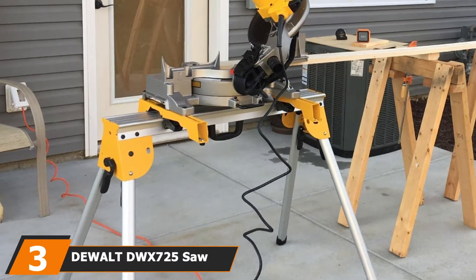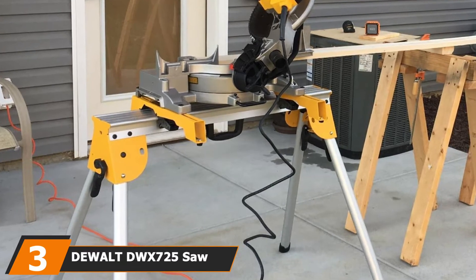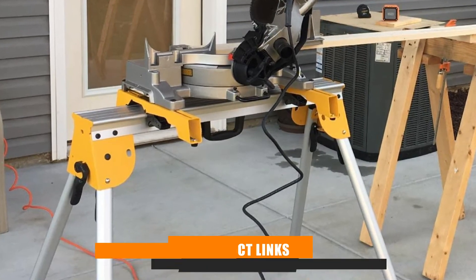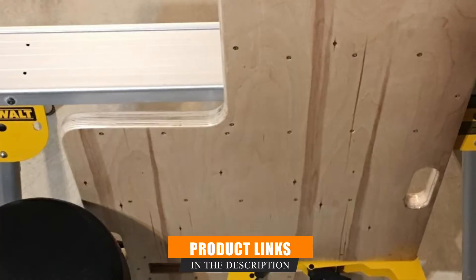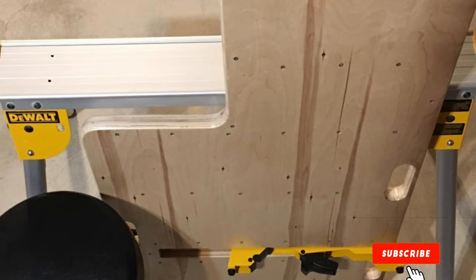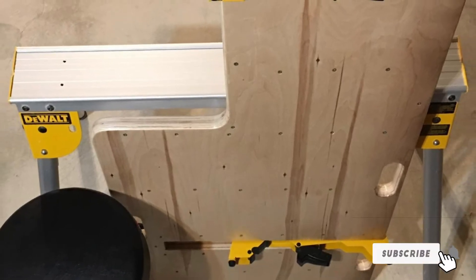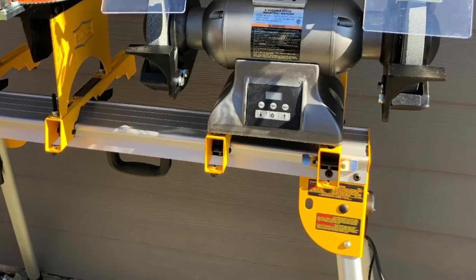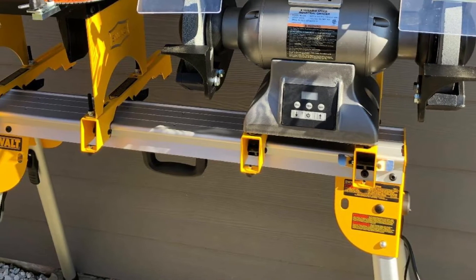The number 3 position is held by the DeWalt DWX725 Sawhorse. Very few brands are as well-known in the world of construction tools as DeWalt. They have taken a chunk of this industry within their hold with consistent production of some great construction tools. This sawhorse is a perfect example of that.